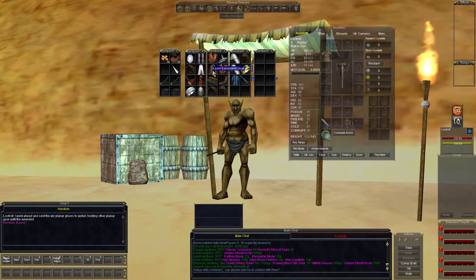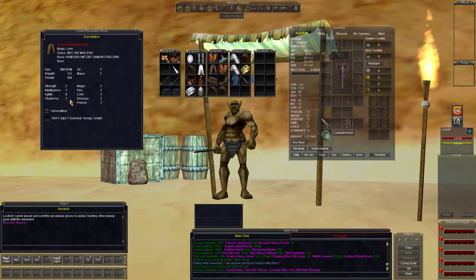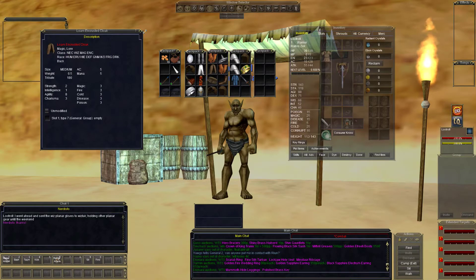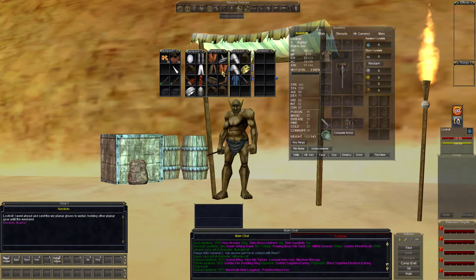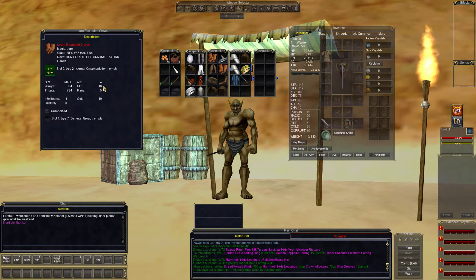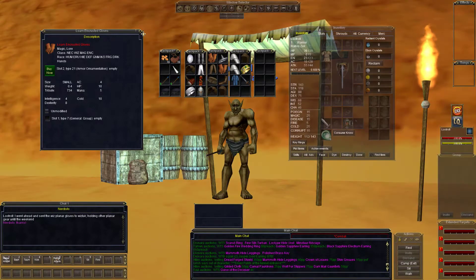Now we get into the loam encrusted items. The loam encrusted cloak — 5 AC, 5 mana, 2 strength, 1 intelligence, 8 agility, 3 charisma, 3 magic down the line. Casters only. Loam encrusted gloves — AC 4, HP 10, mana 5, cold 10, intelligence 4, dex 8. Casters only.